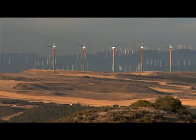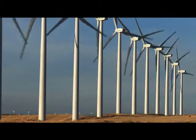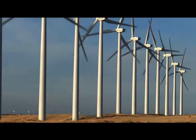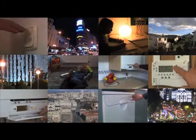This wind farm, located in northern Spain, has 33 1.5 megawatt wind turbines, which produce about 123 million kilowatt hours per year, enough to supply some 38,000 homes.